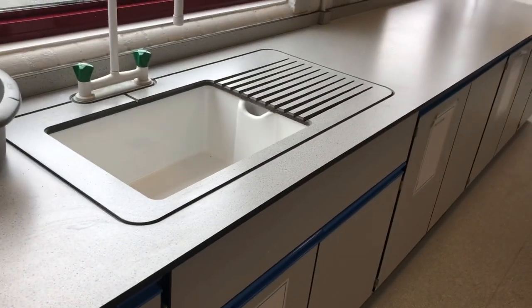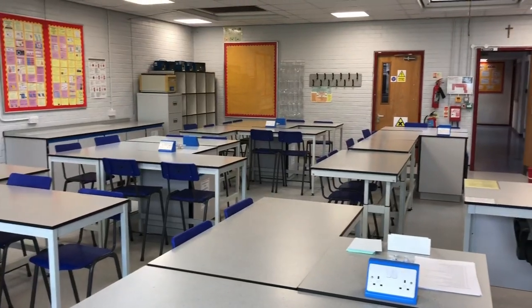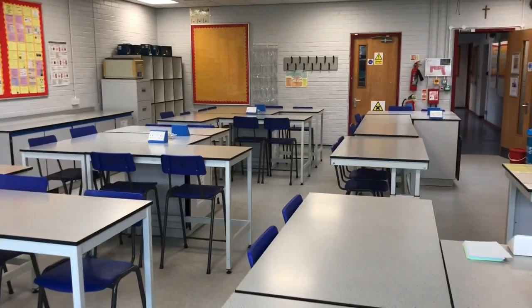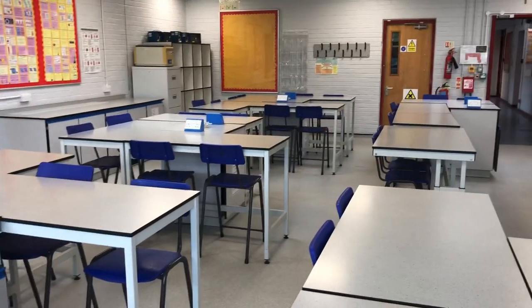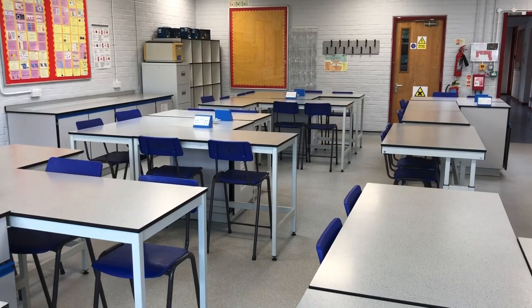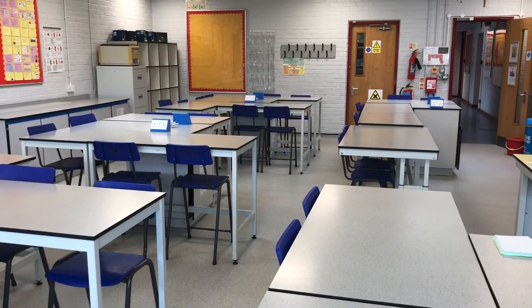We've got lots of sinks with hot water and cold water, and paper towels so we can wash our hands. You can see the lab from this side as well, with lots of hooks there for hanging up your coats. Hopefully that's got you a little bit more excited about what your time is going to be like when you join us in September. We're really looking forward to having you here and doing some really fun and exciting science lessons — we are just so excited to teach you some science. Thank you!